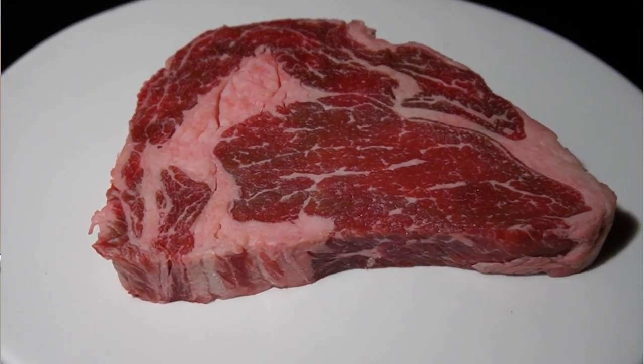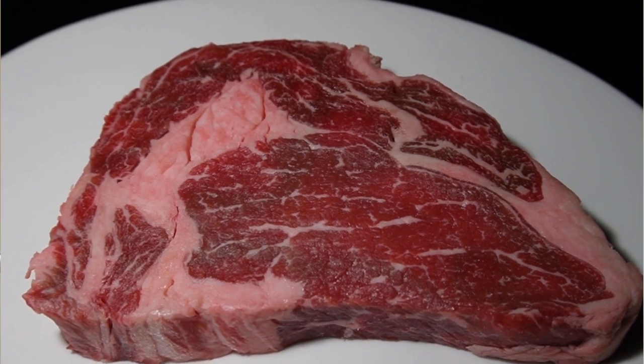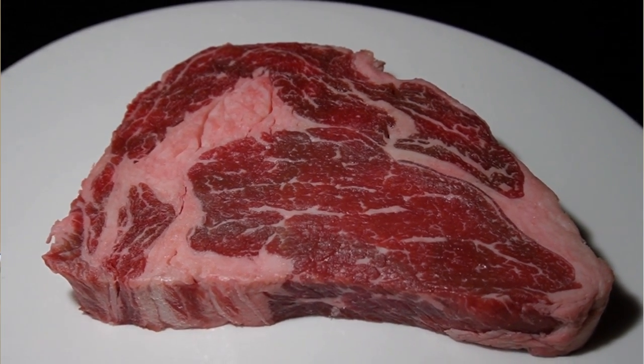The steak I had in the steakhouse the other day had a marble score of 5. If any Wagyu expert is watching this video, please leave a comment and let me know if the steak I had in the restaurant should be rated 5.